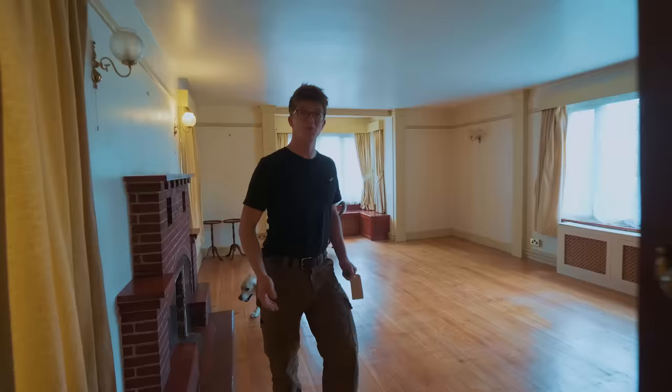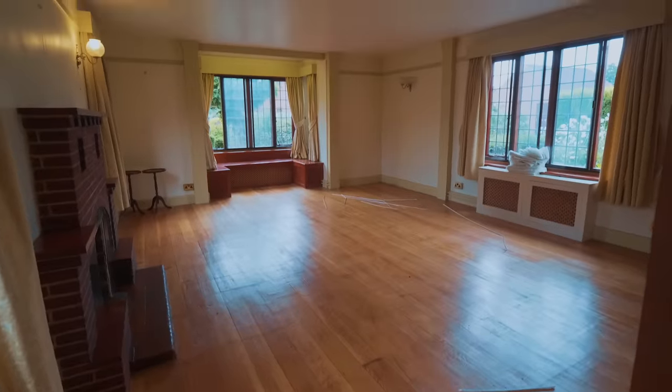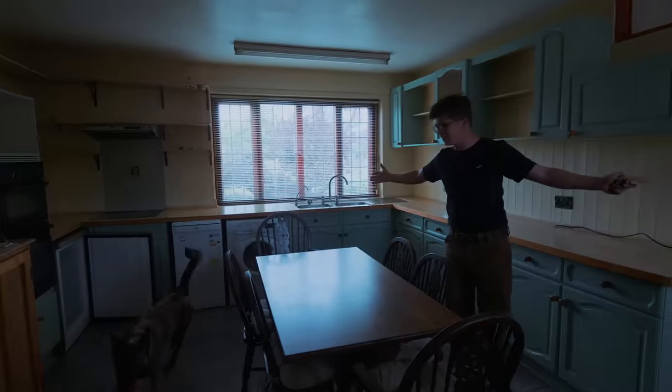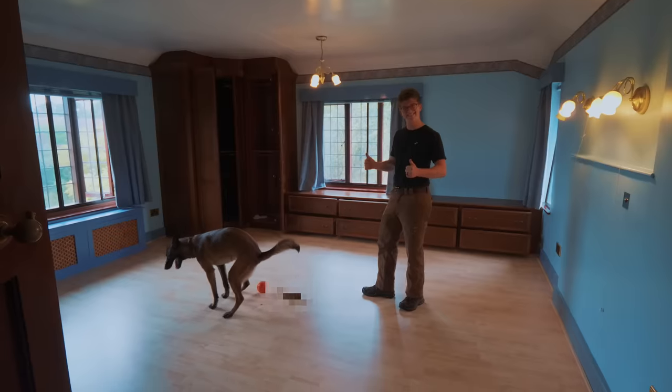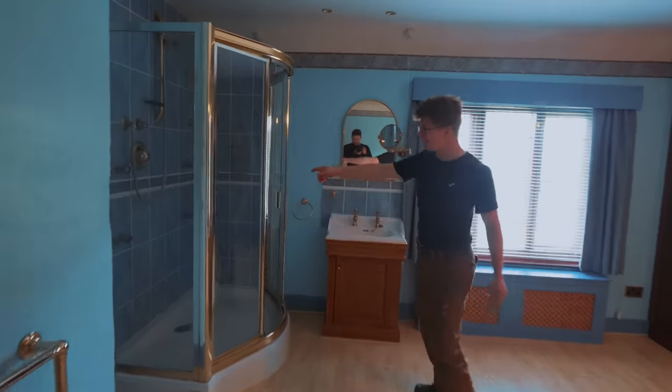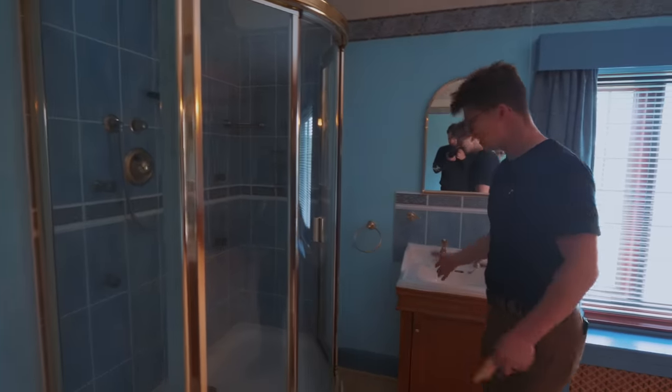Ta-da! We have a real living room. Through here is the kitchen. And then there's the upstairs. We have a small bedroom. We have a larger bedroom. And we have a poop bedroom. The master bedroom even has its own shower and its own sink in it. How practical is that? Through here is the bathroom.